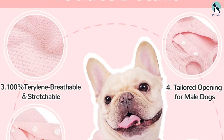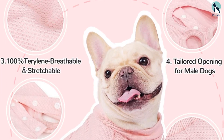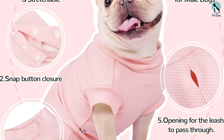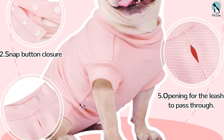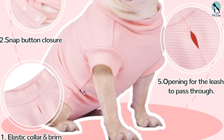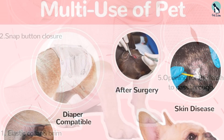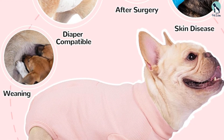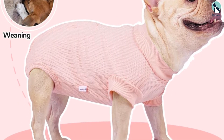Gemma has a long torso, so I went by her back length for the best fit and found the size chart easy to follow. What sold me on this suit is how easy it is to put on — while most recovery suits close with multiple snaps, this one features a zipper and adjustable elastic. It's also made out of cotton, making it soft and breathable.